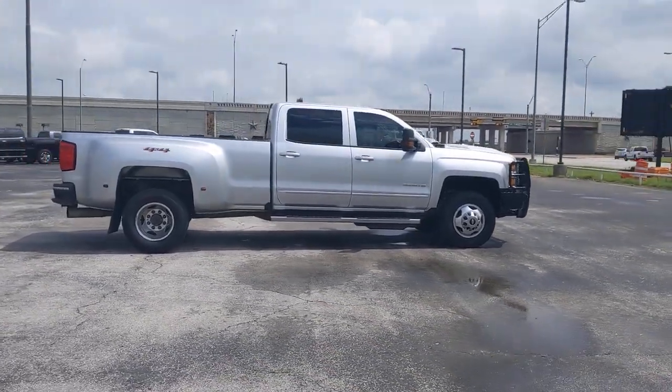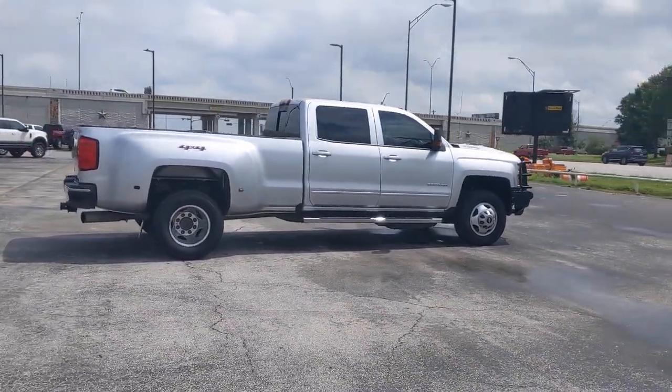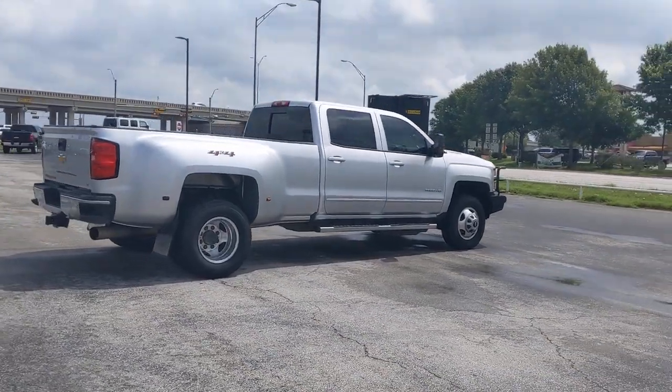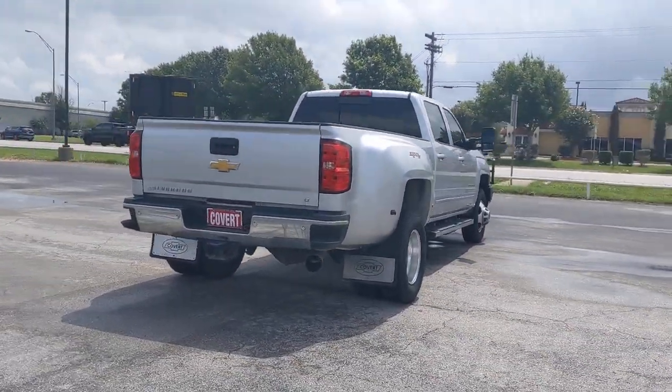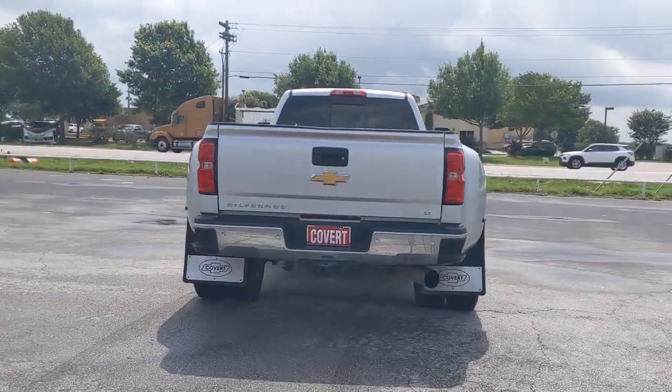The all-new Chevrolet Silverado — the full-size pickup with a heritage of strength and dependability, improved bed design and expanded cargo capacity. These are just some of the great options this vehicle comes with.